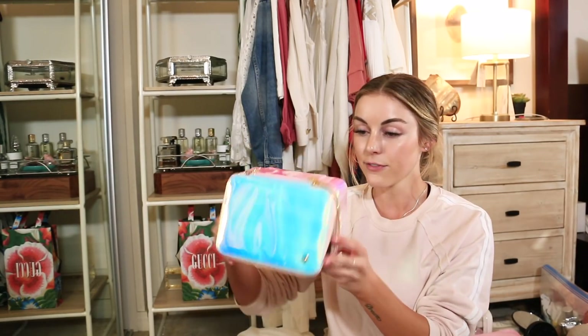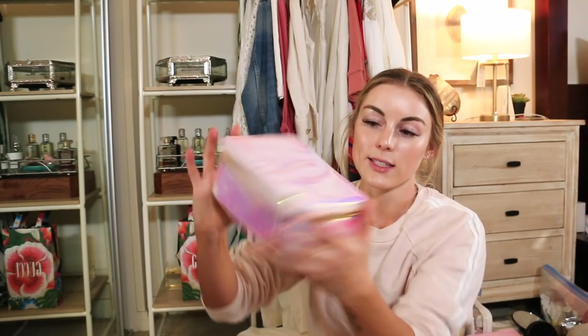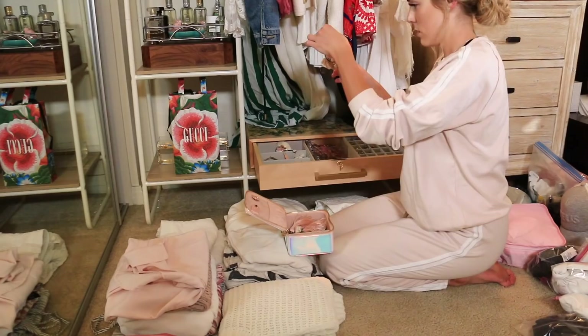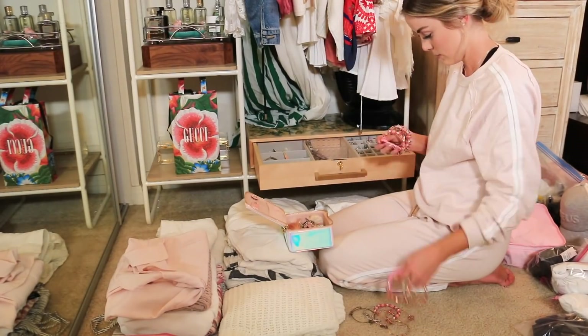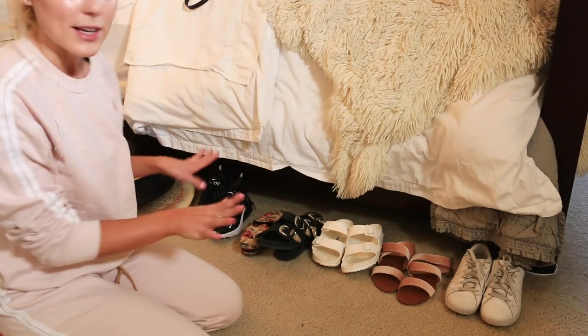Next I'm packing jewelry using the best travel jewelry box I've ever come across — I'm not sure of the brand name but it has spots for necklaces, rings, bracelets, and big earrings. I'm not bringing a lot of jewelry, just some statement earrings, a few bracelets, rings, and necklaces. Just like that, jewelry is all packed.